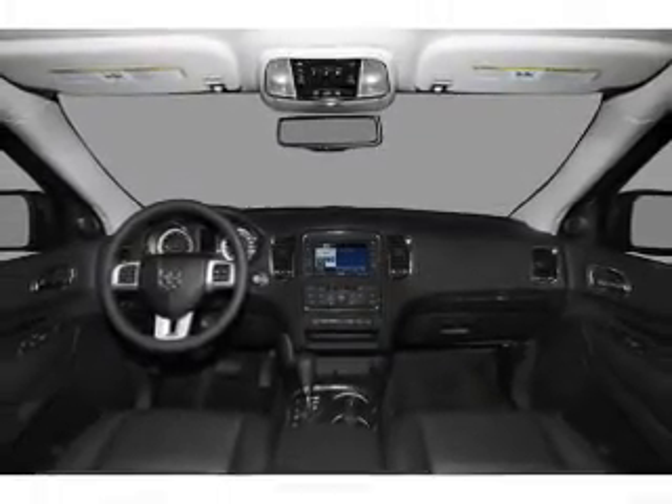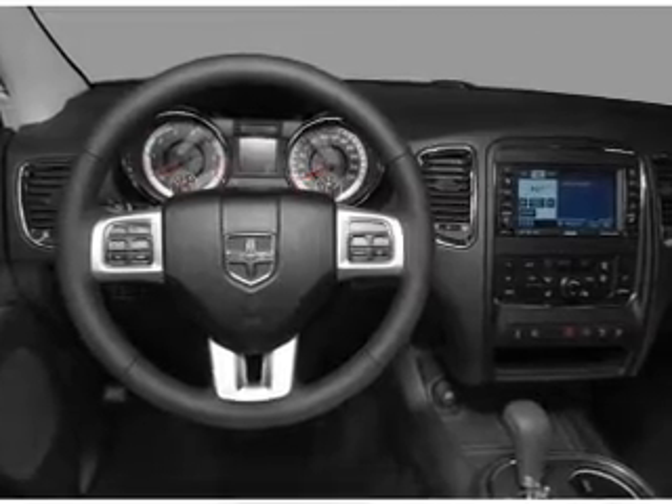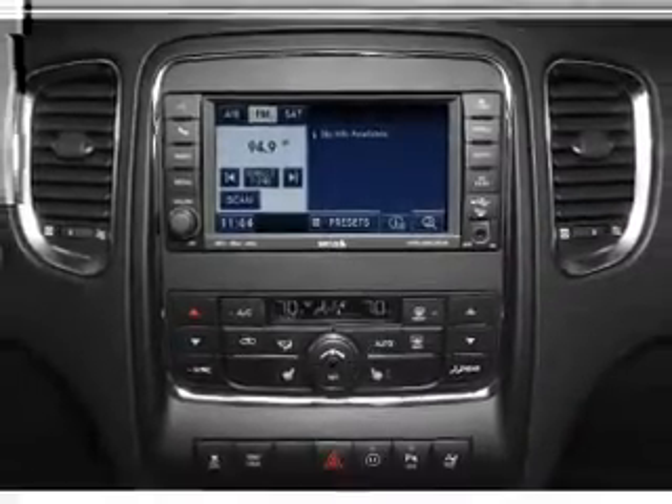power door locks, power windows, power steering, cruise control, power mirrors, an alarm system, and an AM/FM stereo with a CD player. Call today to schedule a test drive.